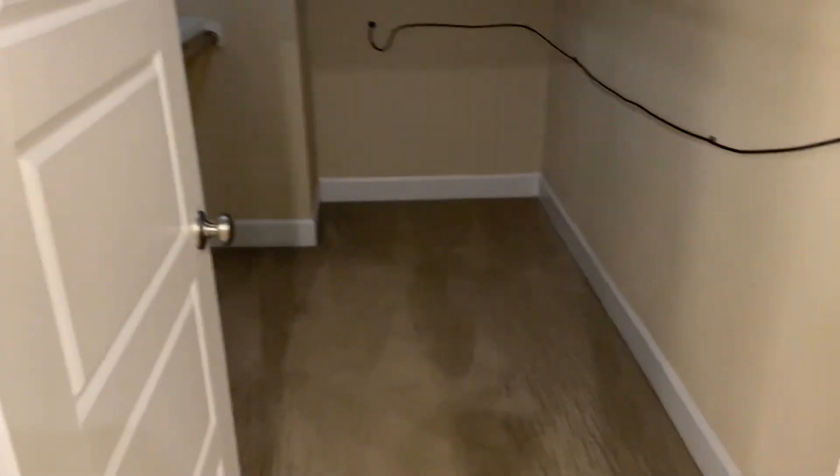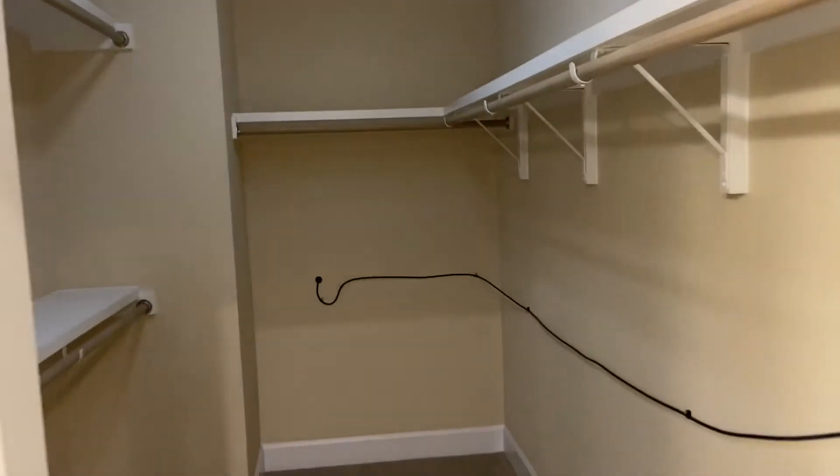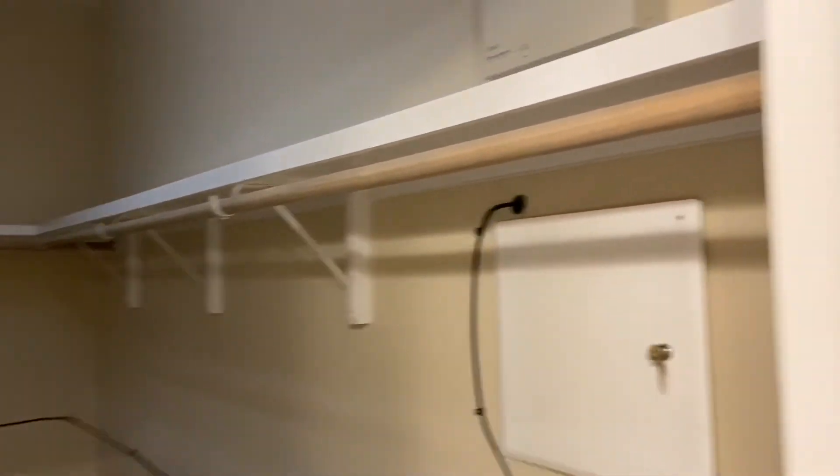And then you have a huge closet — I promise the light is on, it probably just needs to be switched out. The breaker box is also in the closet.